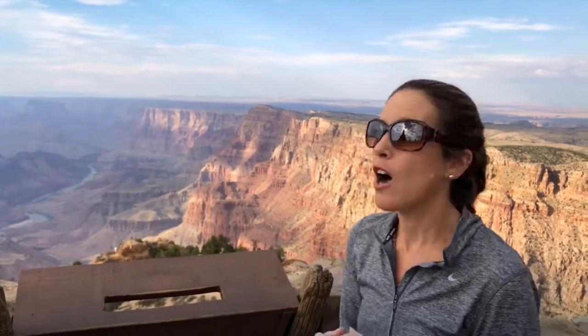It's 22 miles east of the main South Rim Village Center, and we took the ride out here to have this view.